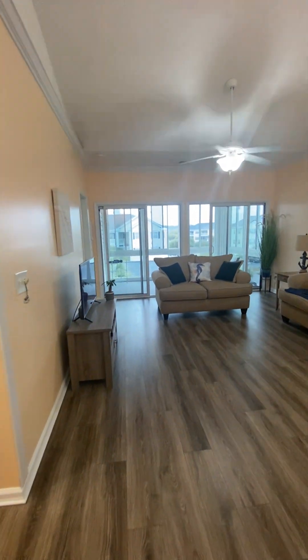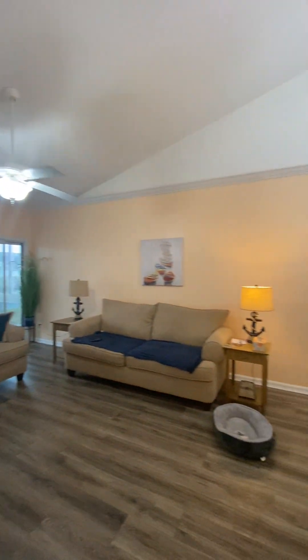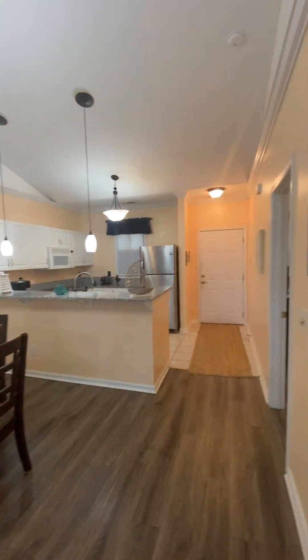So there you have it — condo number 1514 at Carolina Keys. This is Tom Hill with the Mills Group at Century 21 Barefoot Realty.